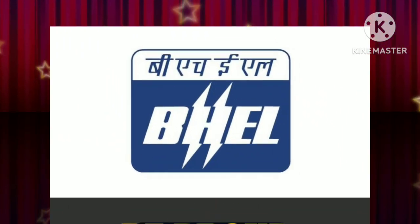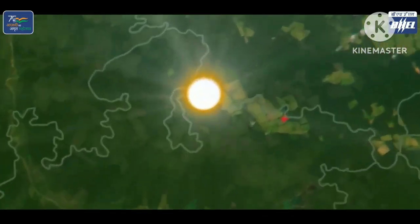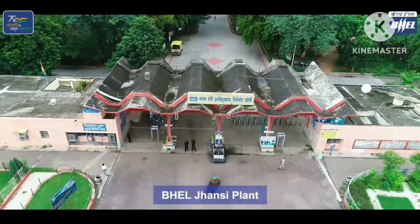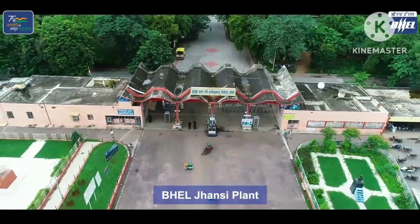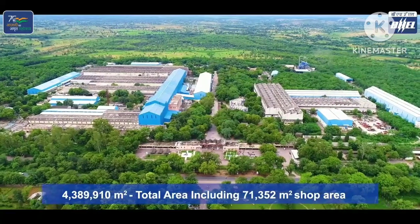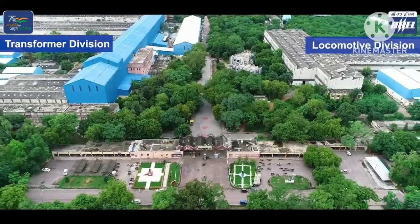Hello everyone, this is channel Beeprode Big HGL. In this video, we learn about BHEL Jhansi plant. BHEL Jhansi is one of the major units of all BHEL units. It has a total area of 43,89,910 m³ including 71,352 m³ of various facilities.